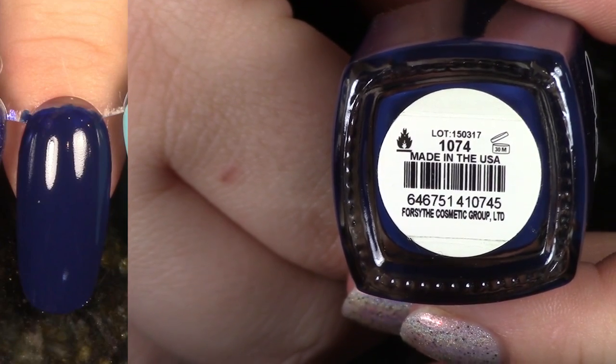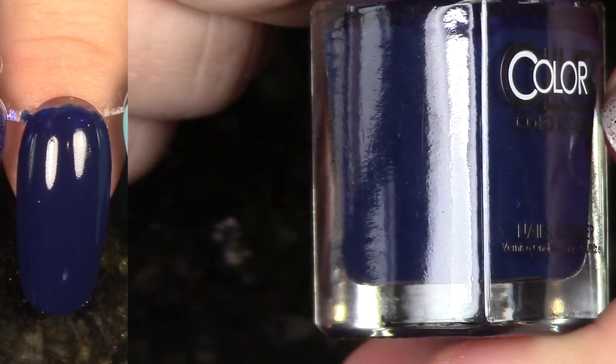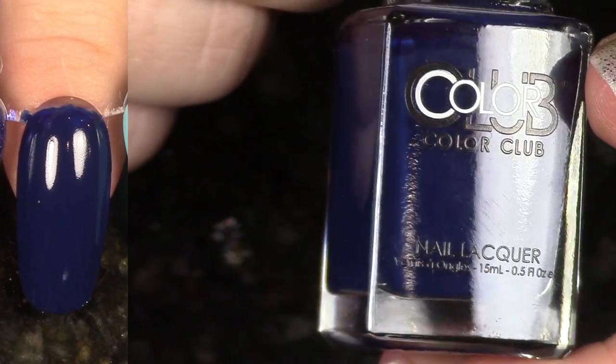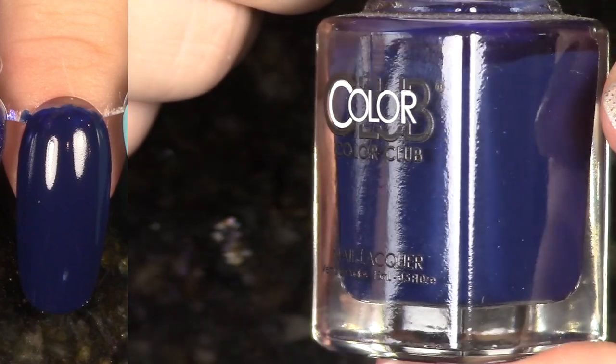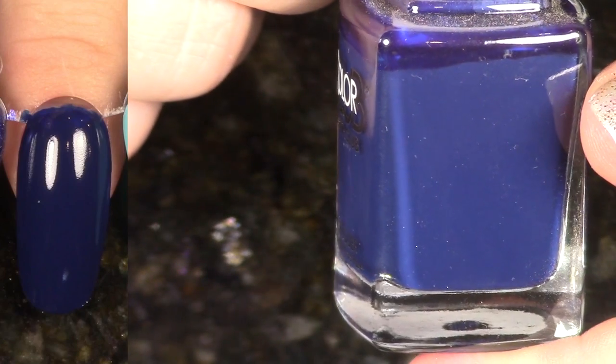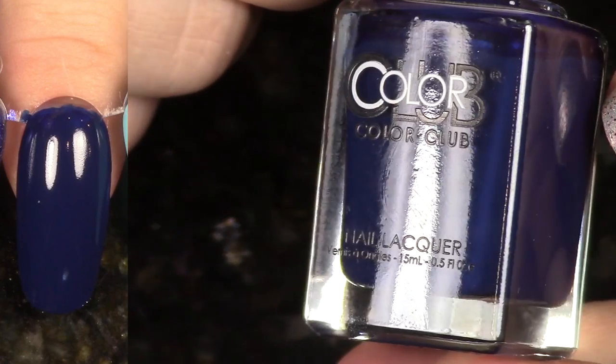Again from the Desert Valley Collection, this navy is so perfect, you guys. Pick this up if you're looking for a navy — it's my favorite ever. Great cream formula. I'm definitely keeping this. I know it seems like I'm probably not de-stashing a lot at this point. I love Color Club, but don't worry — they're coming.